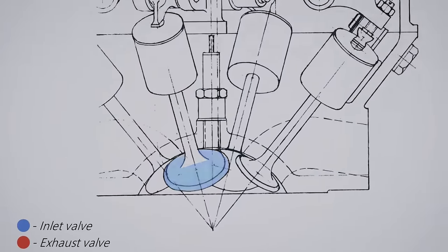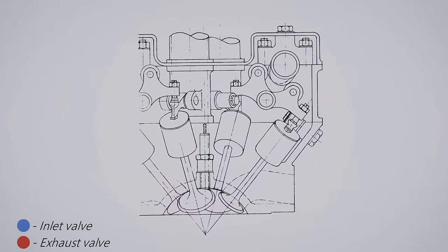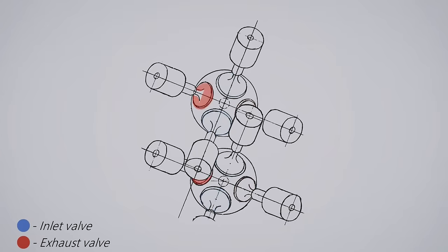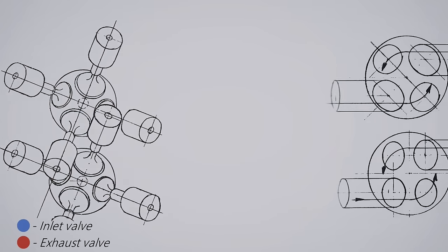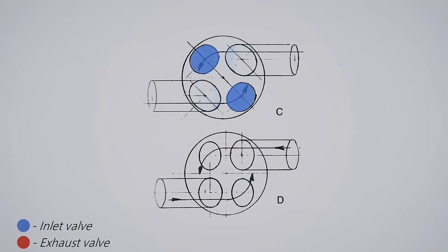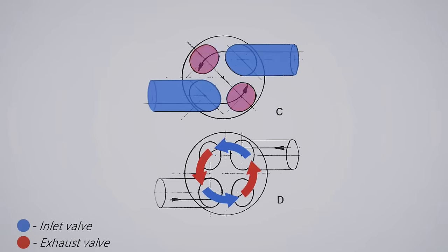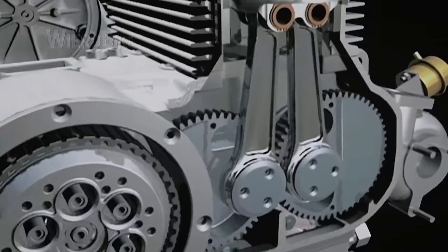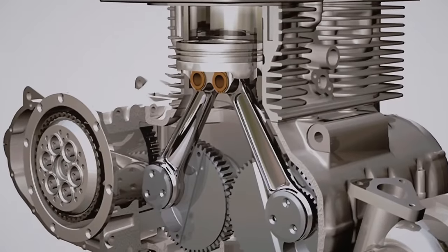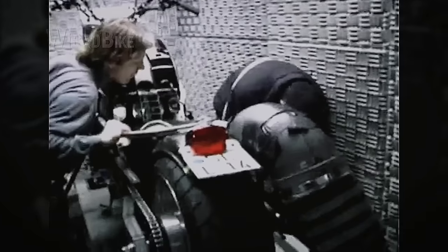But why does a diesel cruiser need such complex racing technologies? Radially arranged valves in hemispherical combustion chambers produce a more efficient fuel mixture swirl and have superior heat exchange compared to classical valve arrangement. With the Apfelbeck layout, each intake valve cools the adjacent exhaust valve. With two crankshafts, Beindel eliminated engine vibrations, and two connecting rods relieve the piston from lateral loads, making the diesel unit even more durable.